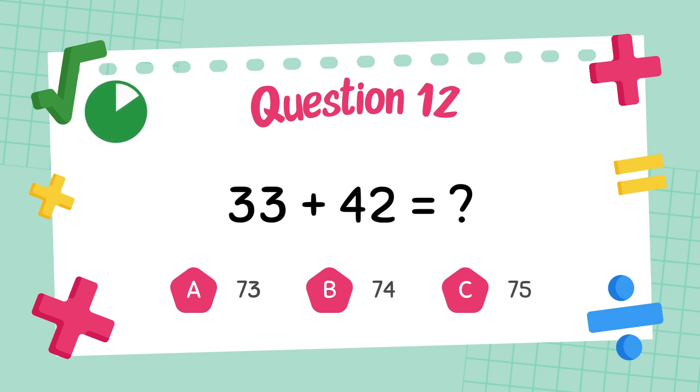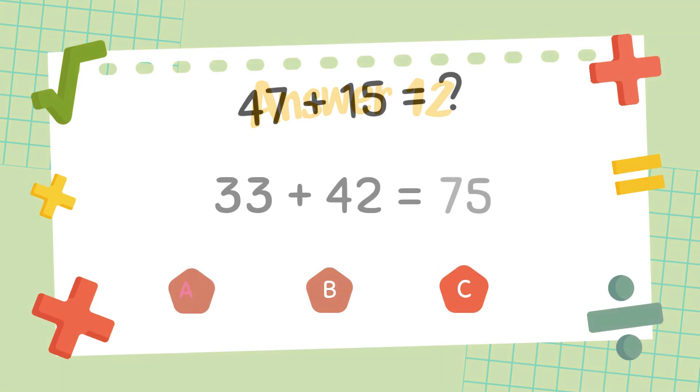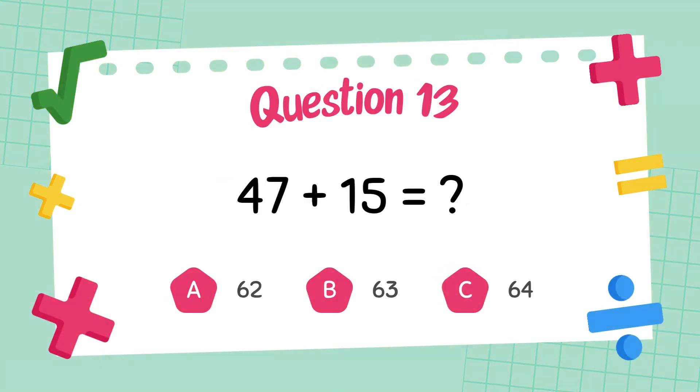What is forty-seven plus forty-seven? The answer is ninety-four. What is forty-seven plus fifteen?